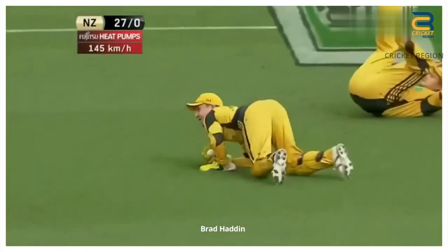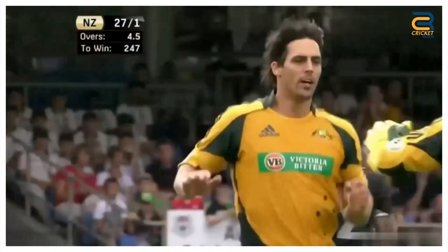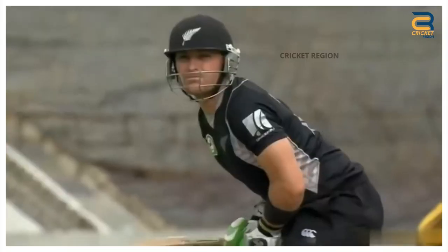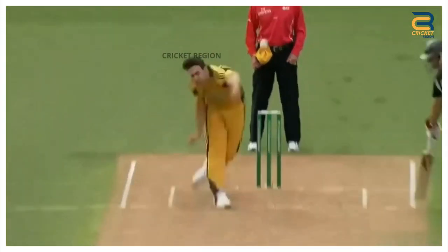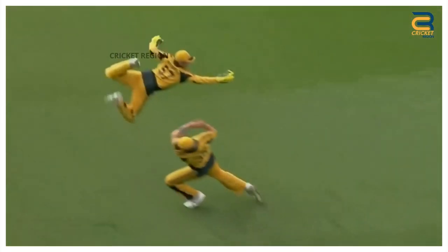Number 1. Brad Haddin took a diving catch to dismiss Brendan McCullum in the second ODI between Australia and New Zealand at Auckland in 2010. McCullum hit a ball from Mitchell Johnson high into the air towards the right of the wicket. Haddin dived to his right and took the catch with his right hand. The catch was later named as one of the best catches of the year by ESPN Cricinfo.